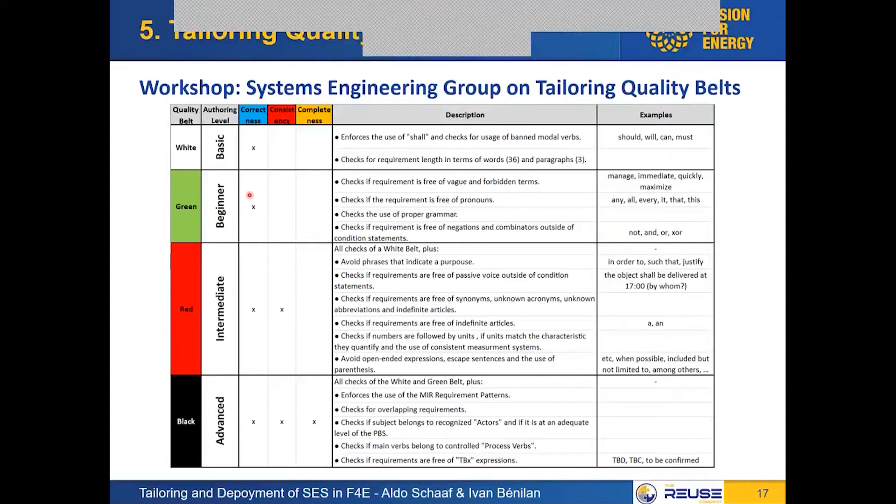There is a subtlety in using belts and colors rather than the labels basic, beginner, etc. — because we still need to consider there are people behind it, and egos can be hurt if someone has been working for more than 20 years and suddenly turns out to be a 'beginner' in writing requirements according to this tool. Using colors is a way of making it more neutral, because we want people to actually want to use this.